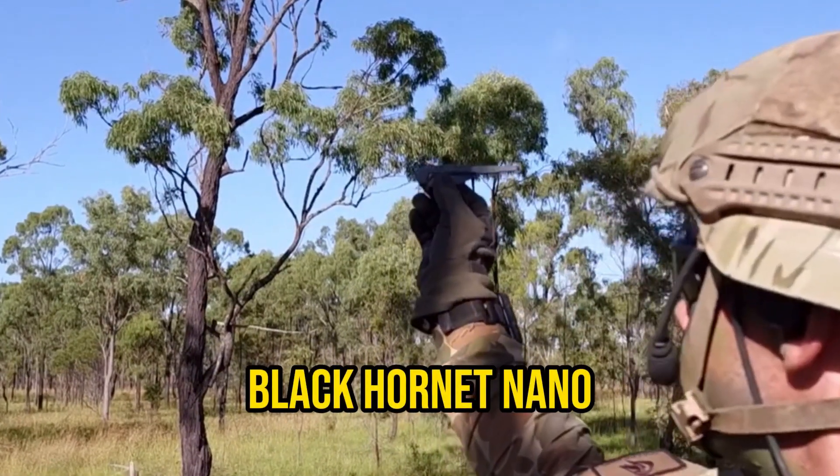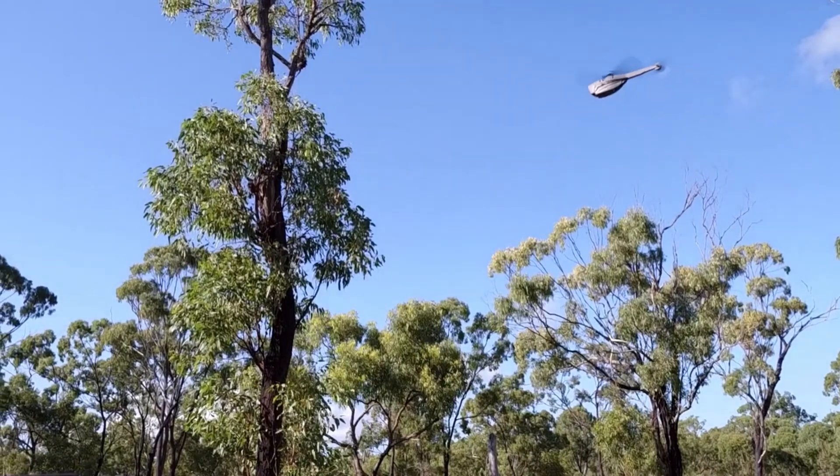Today, we're going to look at the Black Hornet Nano, a tiny drone that is transforming military surveillance.